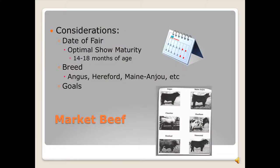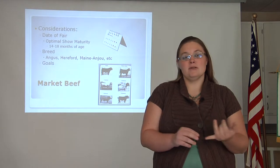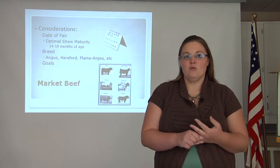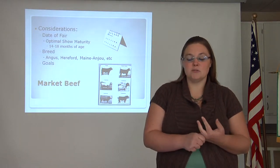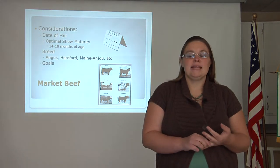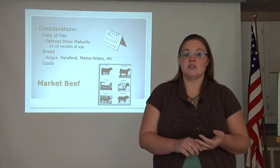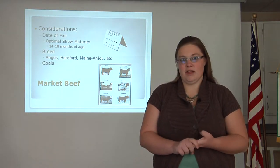We will begin by looking at key considerations. These are general questions you should ask yourself prior to going to look for an animal. The first and probably most important question is: when is your fair? It takes 8 to 14 months for a beef animal to reach its optimal show maturity, meaning that if you get a spring-born calf in October or November, that gives you 8 to 10 months to add weight, muscle, and develop handling skills.